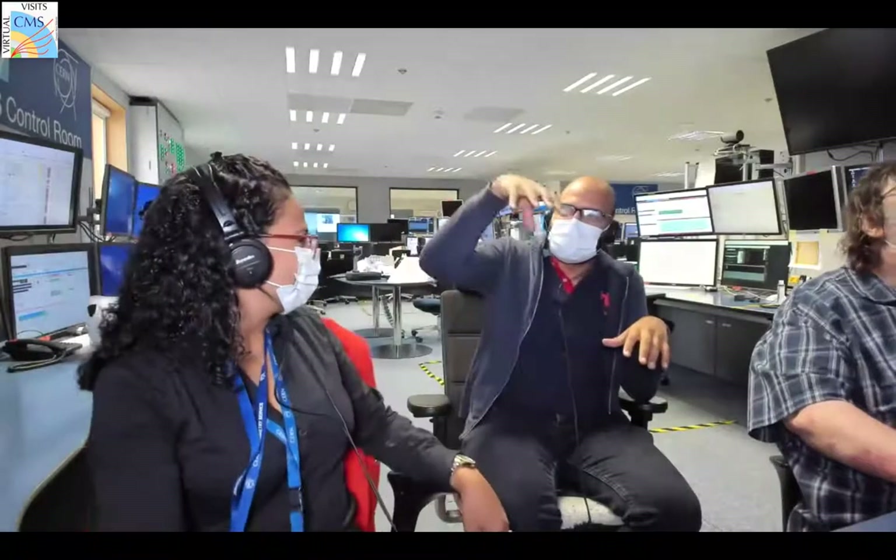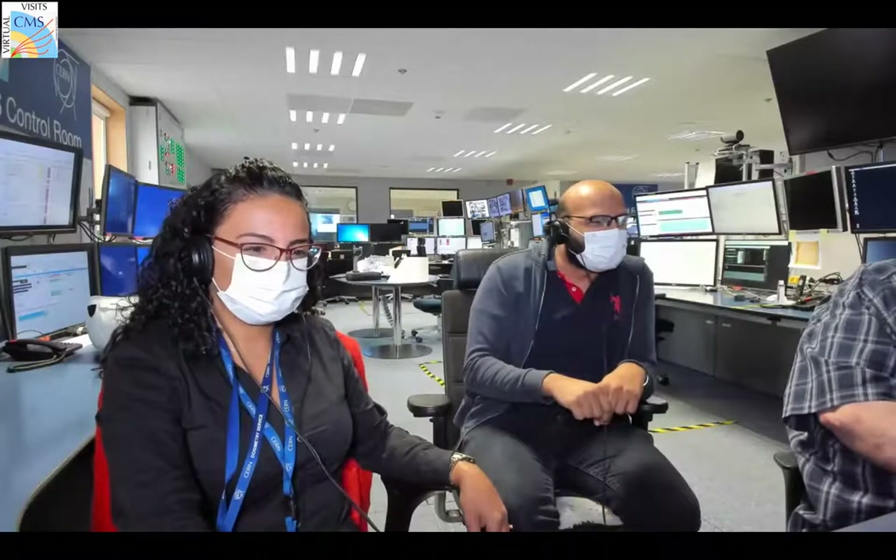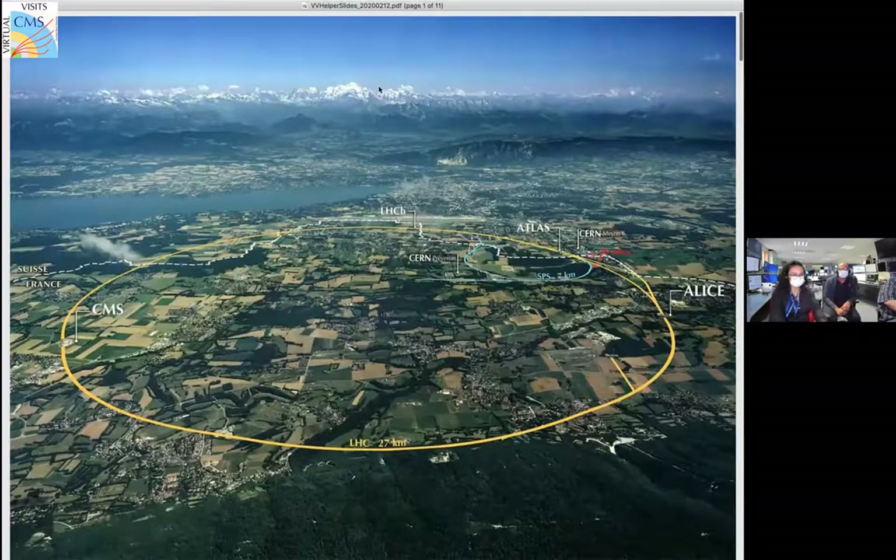If you were sitting in a plane looking from above, you would not see this ring - it's all underground. In the last picture you can see the Alps in the background; the white peak is Mont Blanc. You can also see Lake Geneva, the airport, and the main CERN buildings. We also have two other main experiments: ALICE and LHCb.